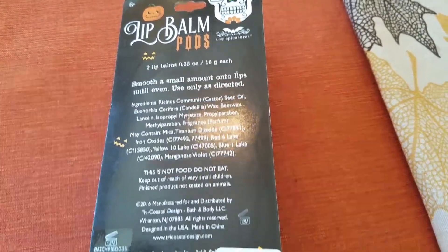And here is the jack-o-lantern one. He smells like pumpkin. So let's give it a go. Yeah, it's definitely like really, really soft pumpkin. Or soft orange.